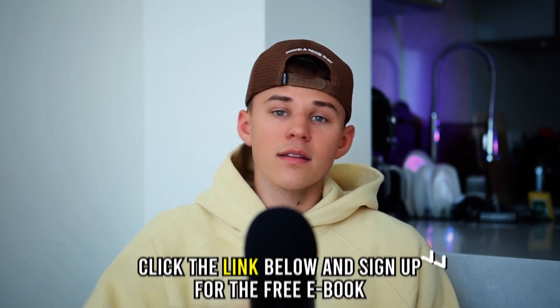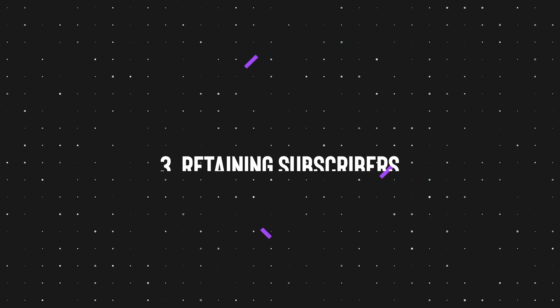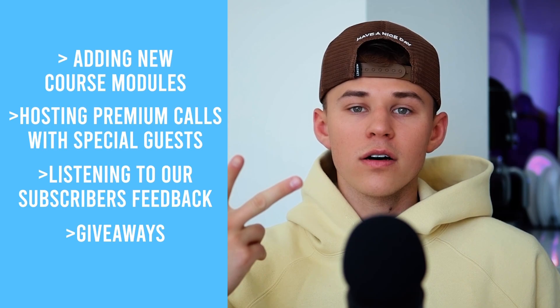If you want to know more about the subscription or retention strategies, click the link below and sign up for the free e-book. On to pillar three: retaining subscribers. Once we converted our free members into paid subscribers, the next challenge was to retain them. The best way to keep subscribers month over month is to provide them with consistent value every single week — things like new course modules, guest speakers, and weekly AMA calls.